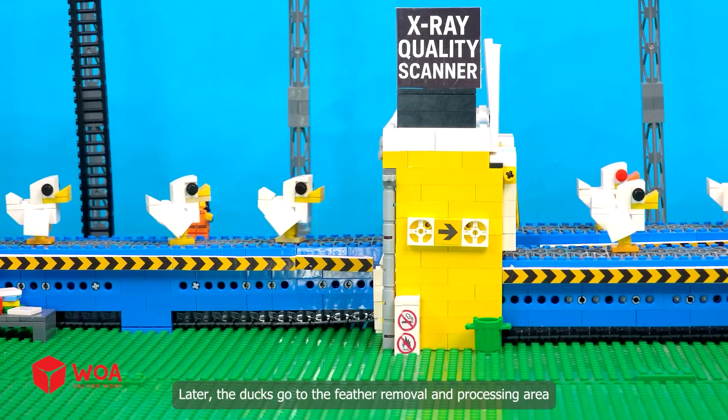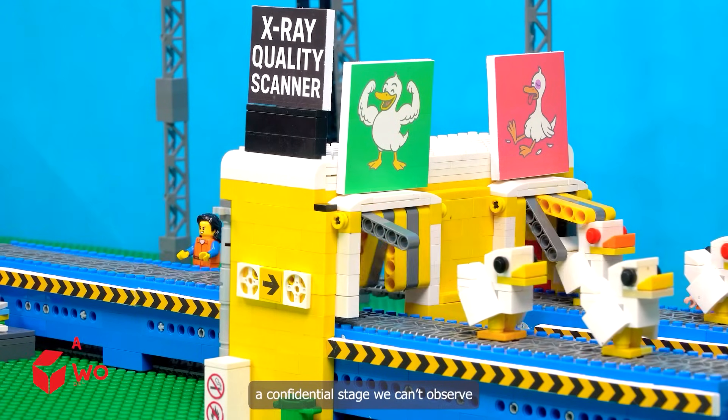Later, the ducks go to the feather removal and processing area — a confidential stage we can't observe.